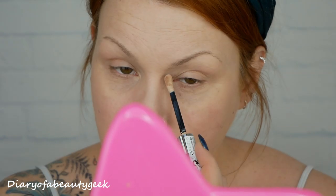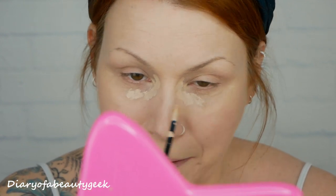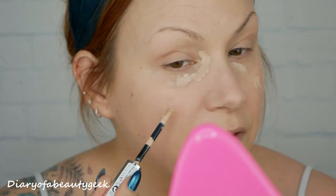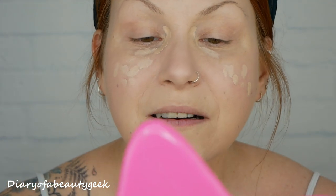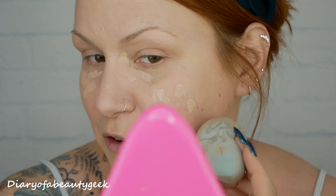On to the concealer. I'm just going to dab it in — I like that it's not too pale. I'm dotting it where I'm darker and on the little areas where you can really see the electrolysis marks. Going back to the sponge now, I'm just going to blend that in — quick and easy.